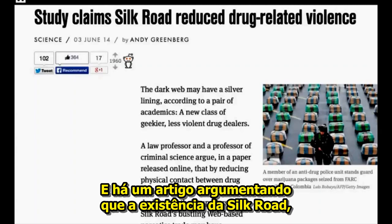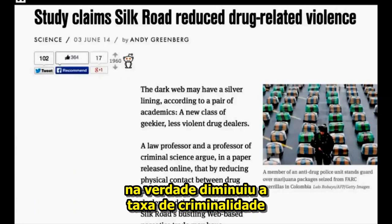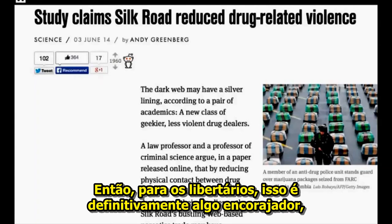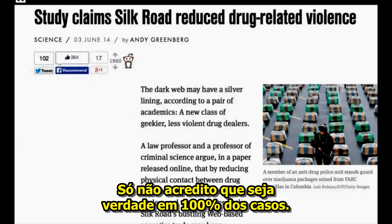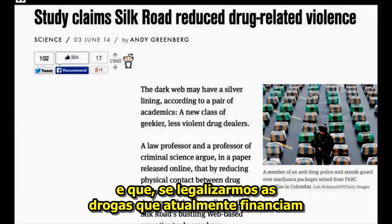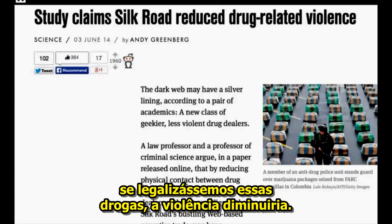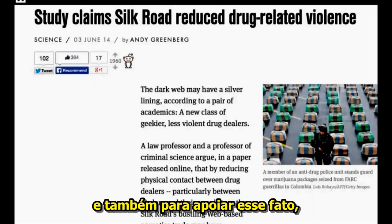There's an article making the argument that the existence of the Silk Road — this internet drug trade — actually lowered the crime rate that we attribute to drug violence. For libertarians, this is definitely something that's encouraging because it proves that less state involvement, which is something that I believe in, is better. And if we were to legalize the drugs that are currently funding the war on drugs here in America and the world over, the violence would go down. Of course, we have instances in history like prohibition to support this fact.